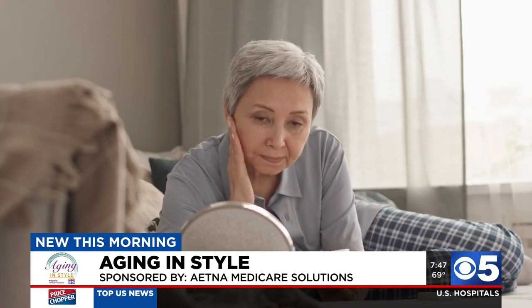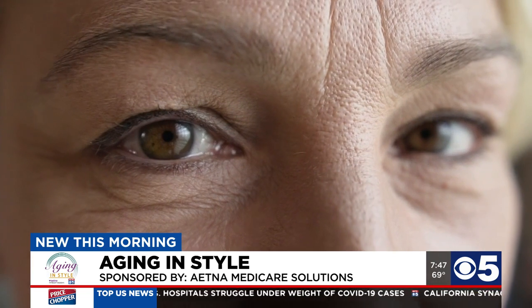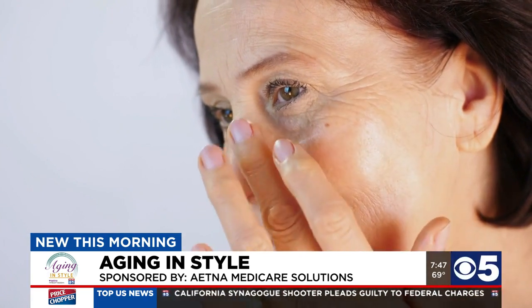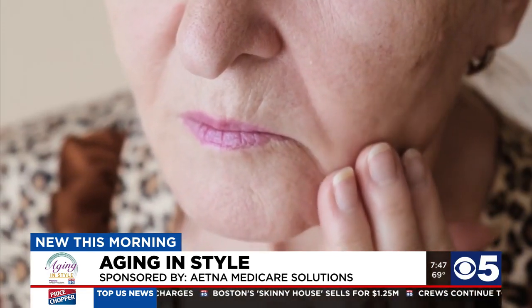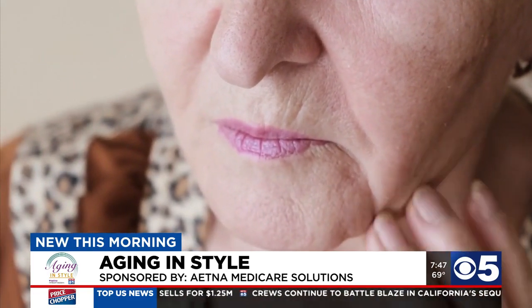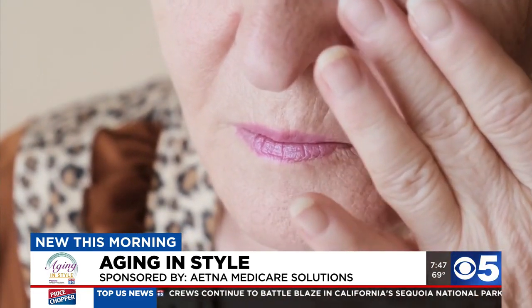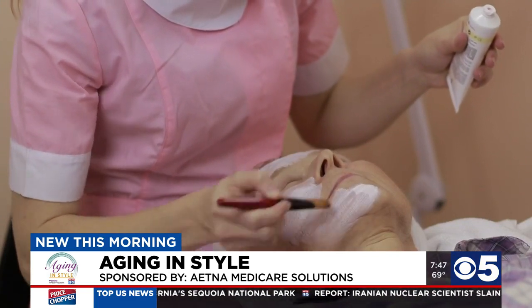Epidermal growth factors are naturally found in the body, but with age they start to deplete, so they're really good for moisturization. Glycerin, which is a humectant, will actually draw water in from the environment and help to hydrate your skin. And then ceramides, which are waxy lipids — proteins that make up 50% of your skin already — so your skin recognizes them when you apply them.